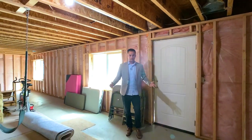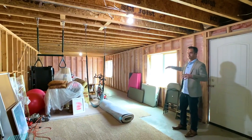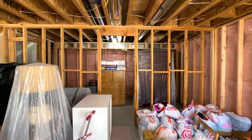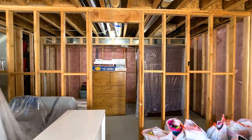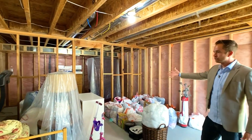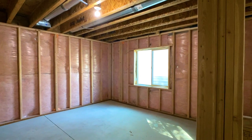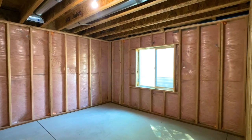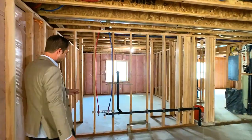This is the basement — you walk in and you have a large great room and family area. Back here would be more of a storage room since there are no windows for it to be a bedroom, but you could create it into a little theater or storage room. You'll notice the framing and insulation are all done, so a lot of the basement work is already complete.